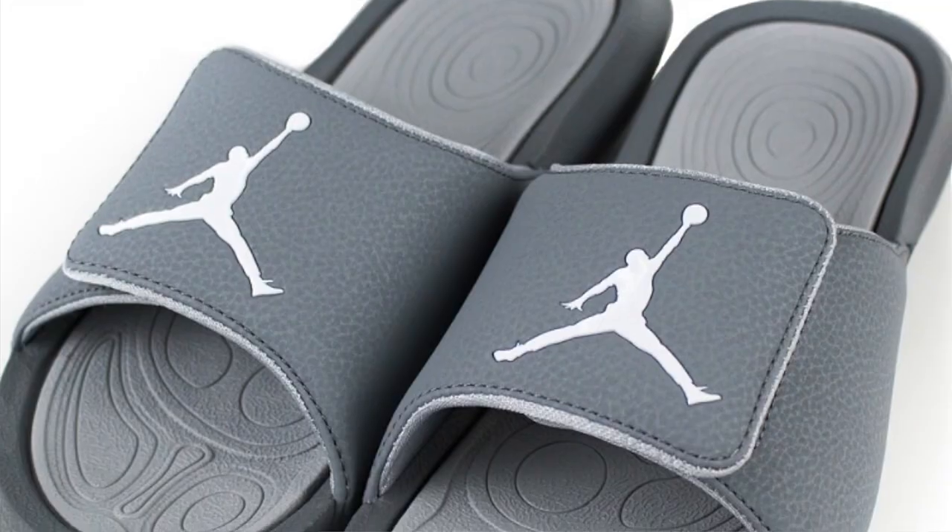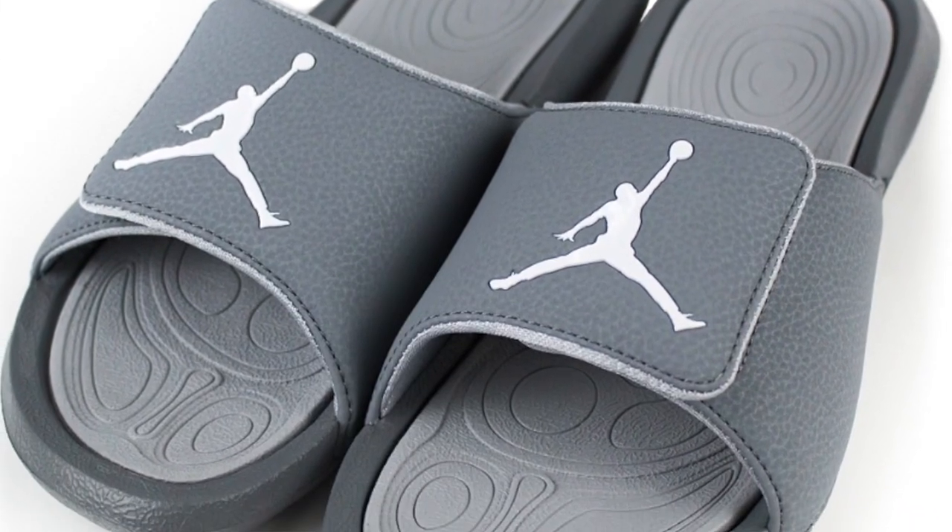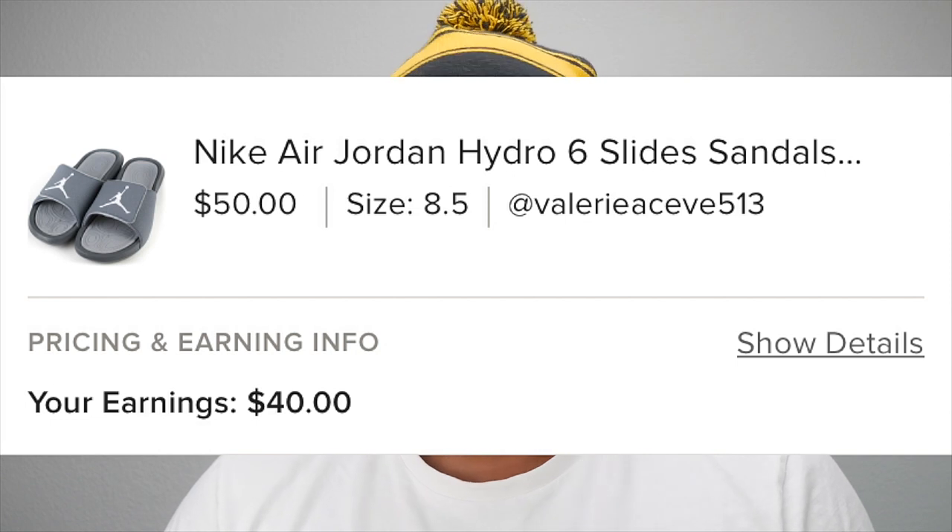Nike Air Jordan Hydro 6 Slice — I found these at the premium outlet for $24.99 and they sold on Poshmark for $50.